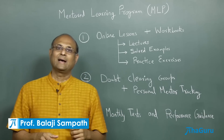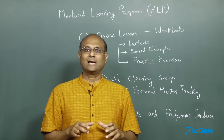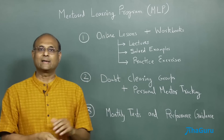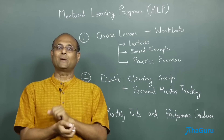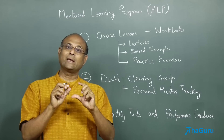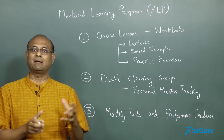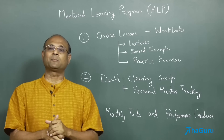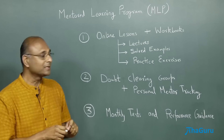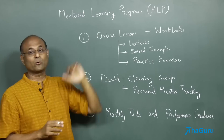Hi, I am Balaji Sampath. I have been teaching physics and math for over 20 years and many of my students have done very well in IITs, NEET, BITs, and many other entrance exams. My main focus while teaching is looking at where students have difficulty and then finding ways to address that difficulty. We have compiled a lot of these techniques into a huge number of videos and workbooks, which is the core behind the new mentored learning program that we have launched.